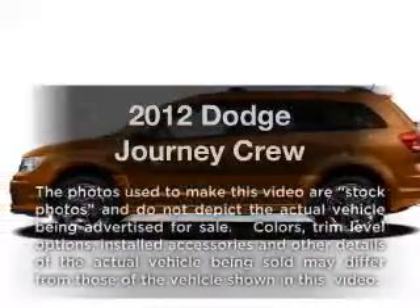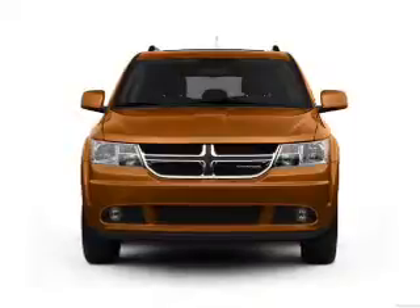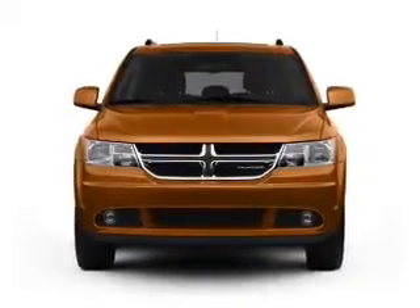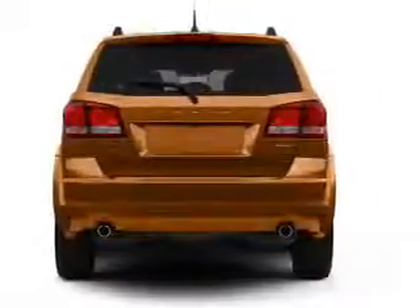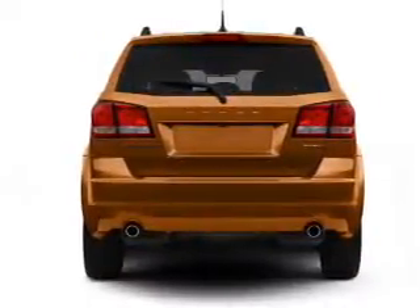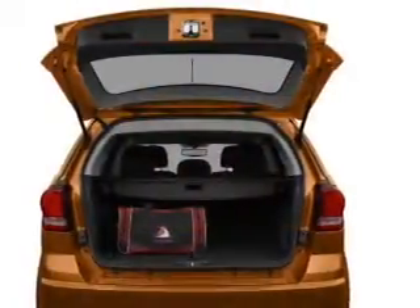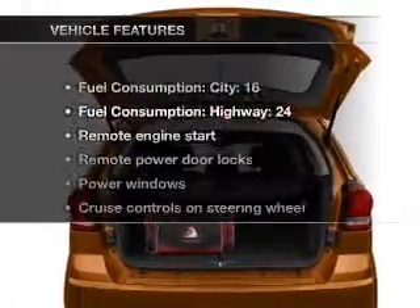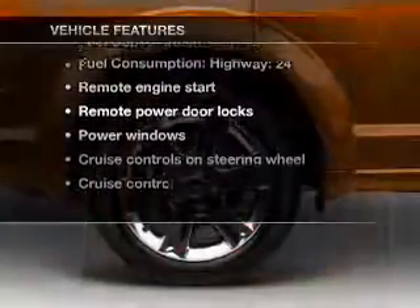Imagine yourself in this 2012 Dodge Journey. If you're looking for a first-rate auto, this one could be yours today. With a reliable six-cylinder engine connected to a smooth-shifting automatic transmission, the anti-lock braking system will help deliver you safely to your destination. Memory settings are one of many features, and with these notable features, you won't want to miss out on the opportunity to own this amazing ride.